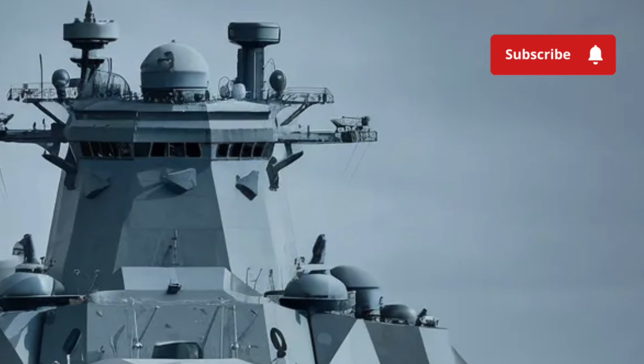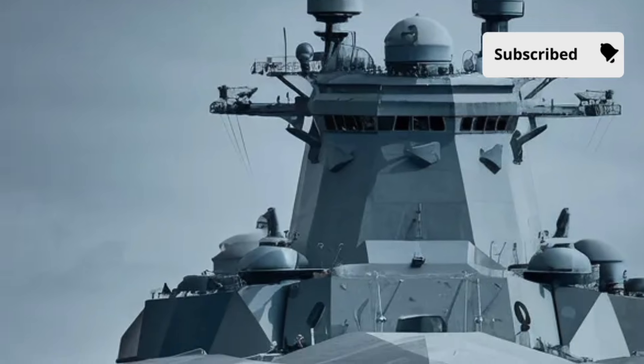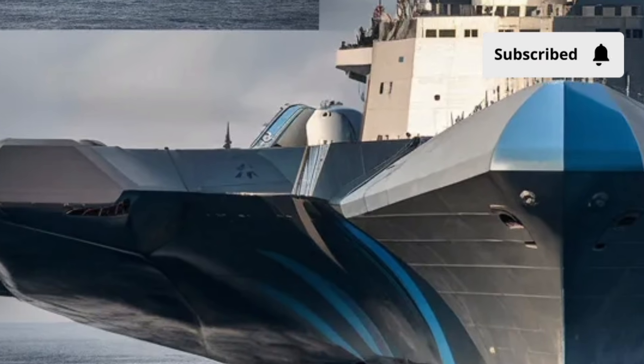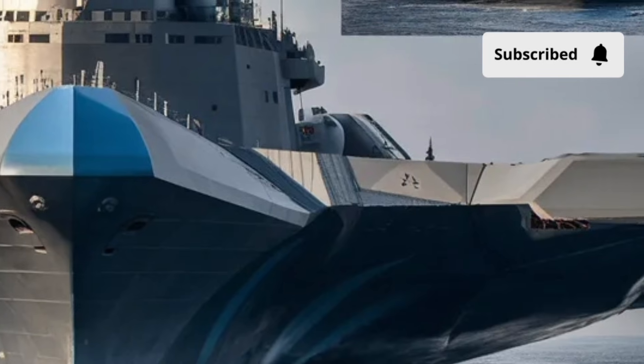Moving to the interior, the Zumwalt breaks with many naval traditions. Inside, the ship is not only functional but also surprisingly sophisticated. The bridge and command centers are outfitted with state-of-the-art touchscreen interfaces that replace much of the traditional buttons and levers you'd expect on a warship.